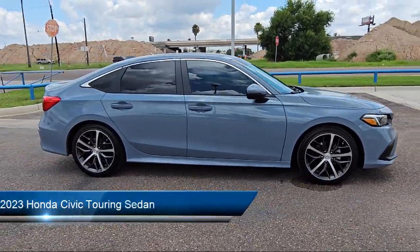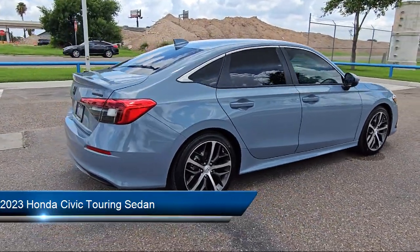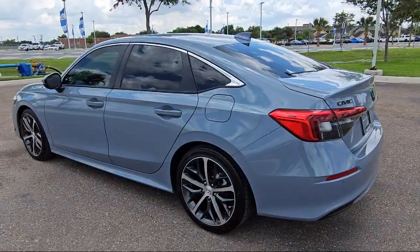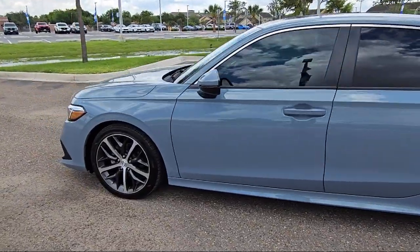It comes equipped with a leather steering wheel with auto tilt-away, keyless entry, rain-sensitive windshield wipers, Apple CarPlay and Android Auto, heated front seats, auto high beam headlamp control, and Sirius XM satellite radio.